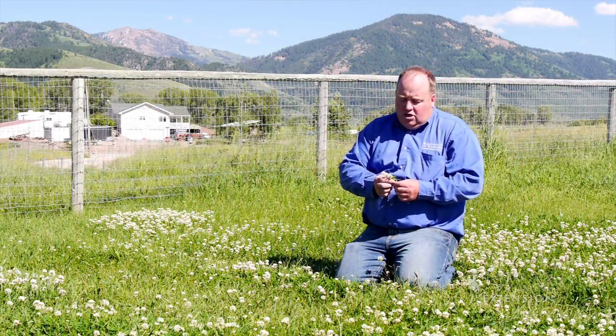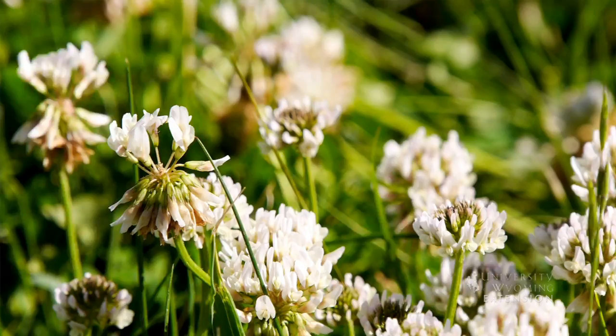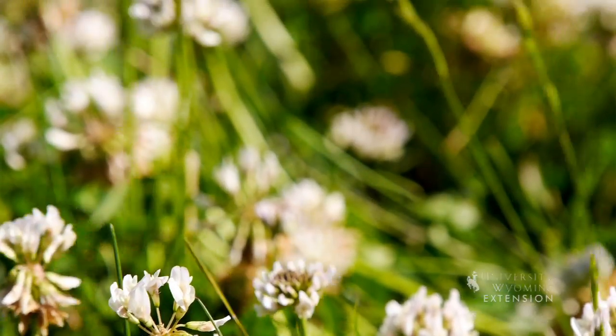Quite a few times a year I get a call about clover. People are wondering why clover is in their yard, and many people want to get rid of it. Clover is one of those interesting plants that people either like or don't like.